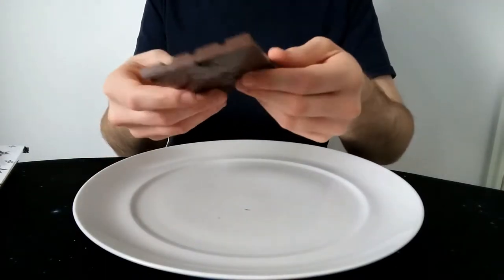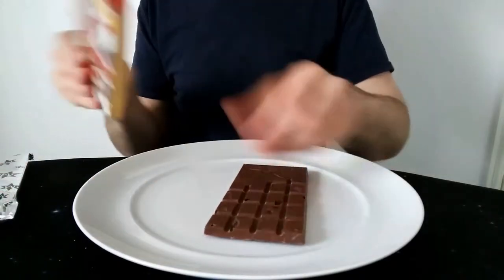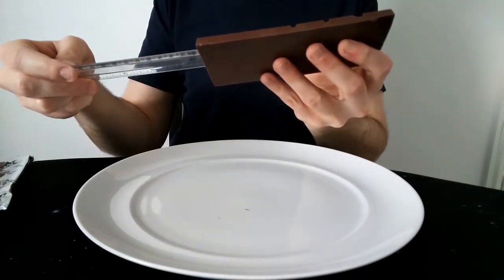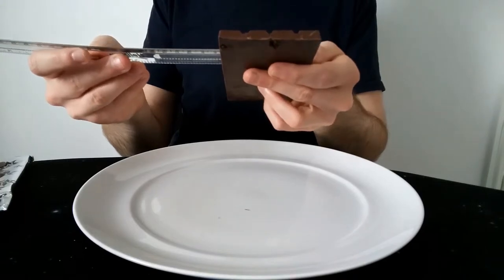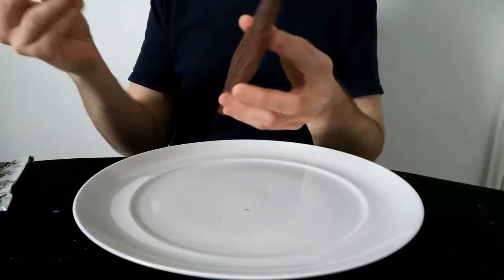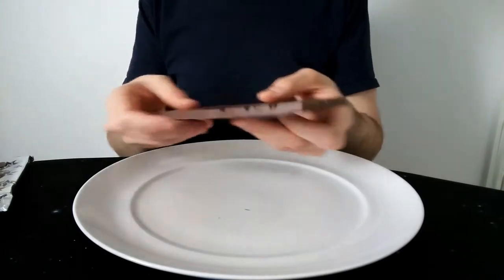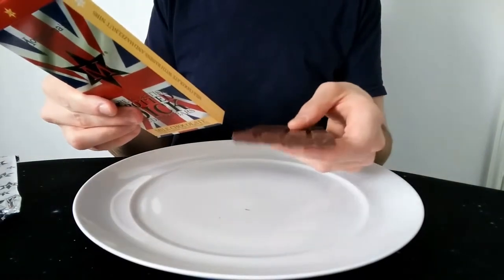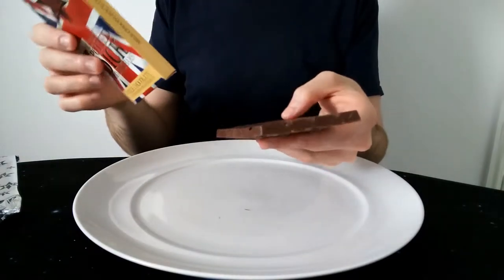The gist of it is, it's a four by six bar. Measurement-wise it's roughly 15.2cm long and about 7.25cm wide, with a height of about 0.7cm. It's a 100 gram bar, so per 25 grams is a quarter of it — about six chunks per serving.